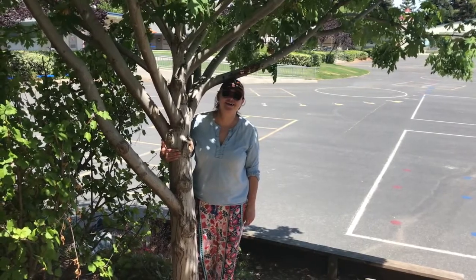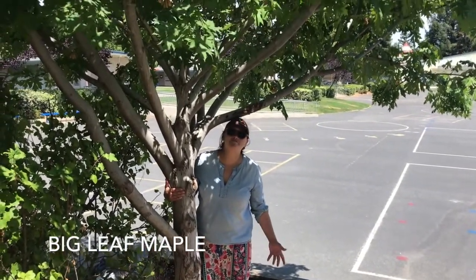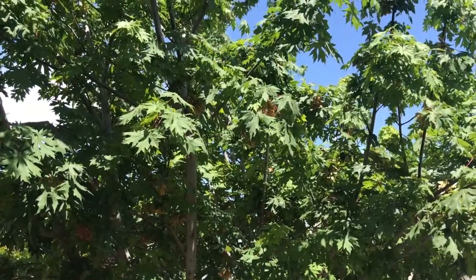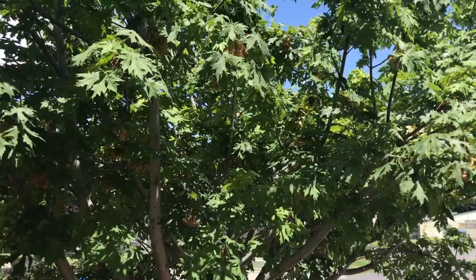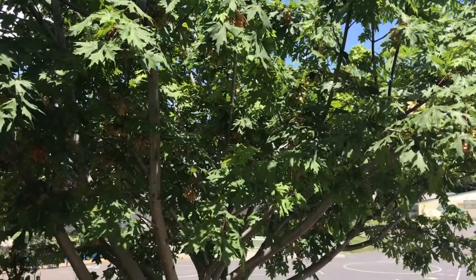This friend right here is the big leaf maple. You can see it does have big leaves, and Native Americans use the bark to make a tea for treating tuberculosis. The gum from the buds is actually used as a hair tonic.